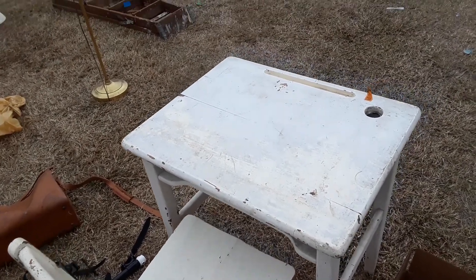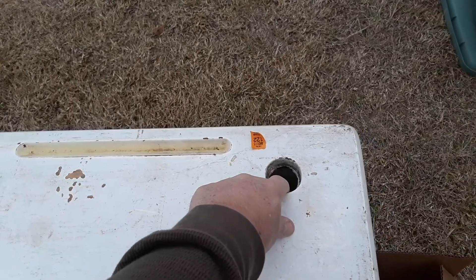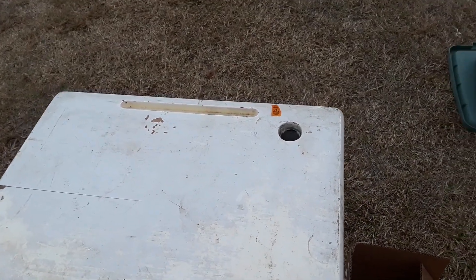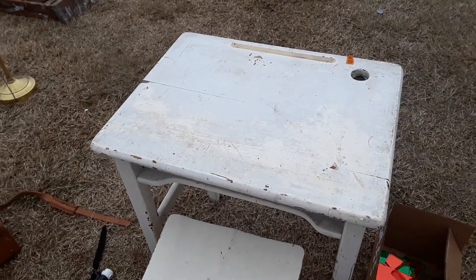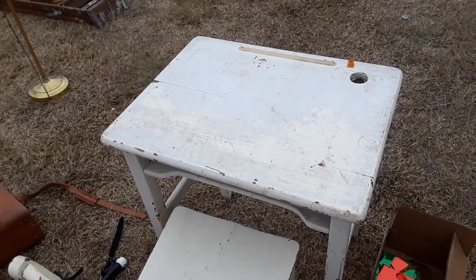This is an old country school desk. Your writing pen went right in there, and this little hole right here was to hold your ink — I call it the little ink well. There was a little thing that fit right in there that had ink in it, about like a quill and ink type writing. Maybe not quite that far back, but very similar.